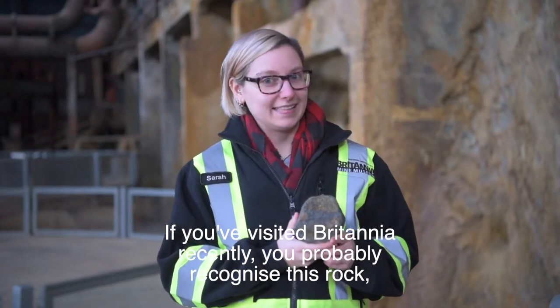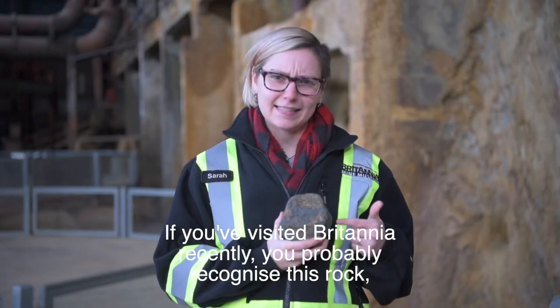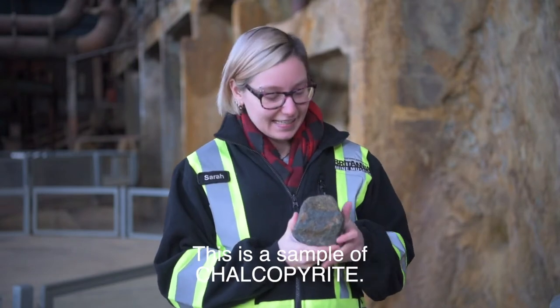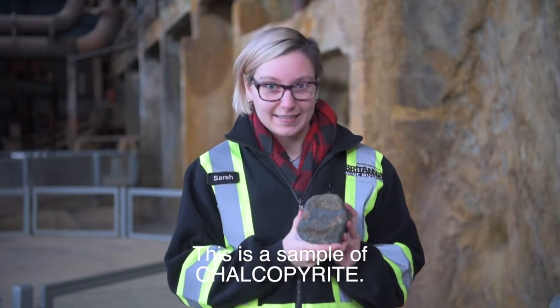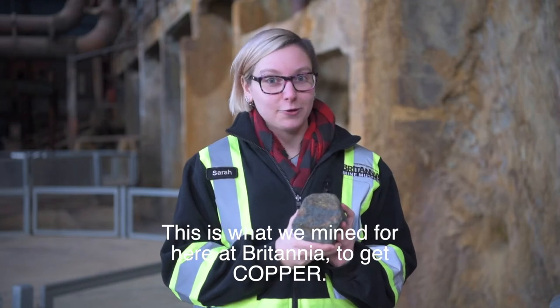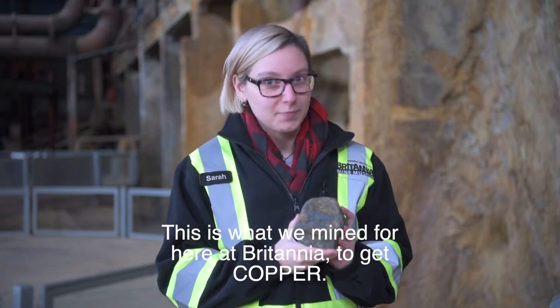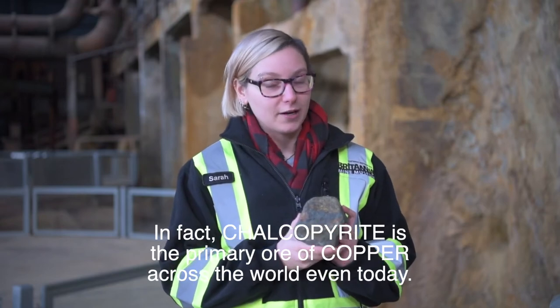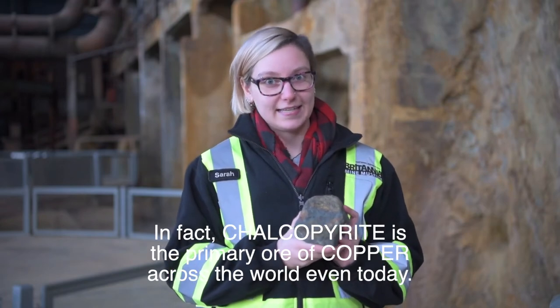If you've visited Britannia recently, you probably recognize this rock, because it's featured in our new mill show, Boom. This is a sample of chalcopyrite. This is what we mine for here at Britannia to get copper. In fact, chalcopyrite is the primary ore of copper across the world, even today.